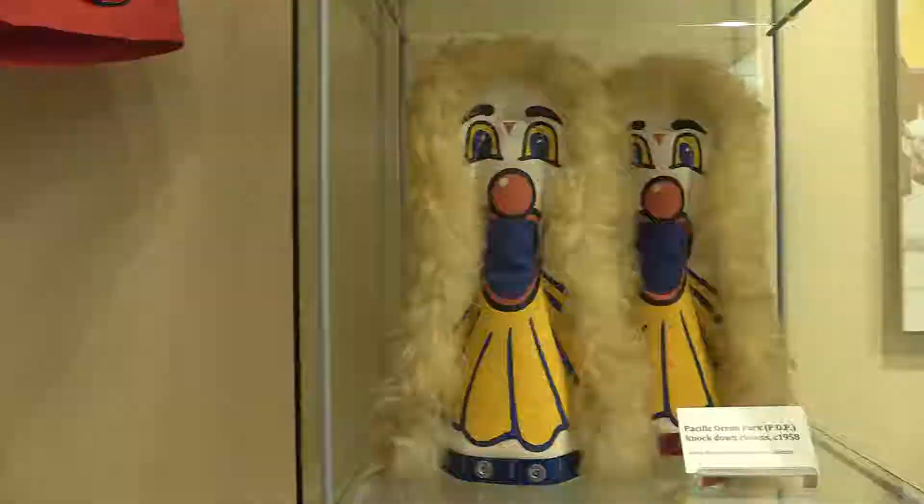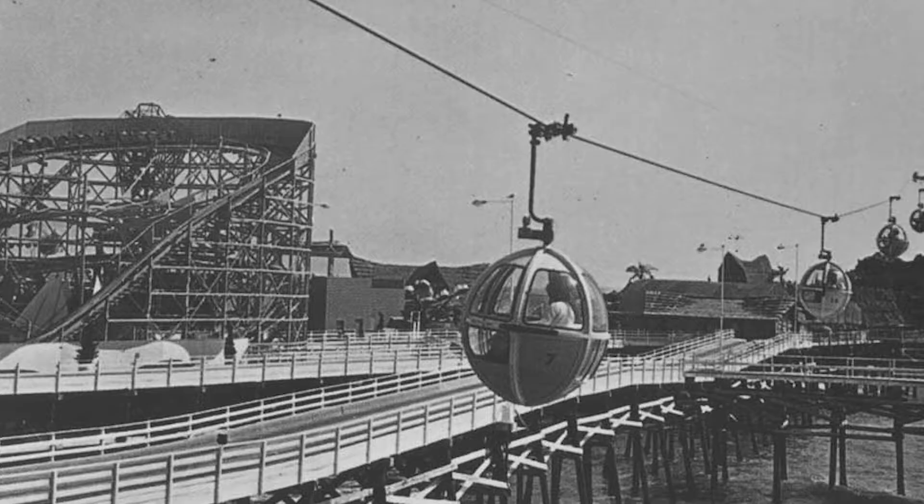P.O.P. had many amazing features including a roller coaster, amusement games, bumper cars, a skyride, a ballroom, and so much more.